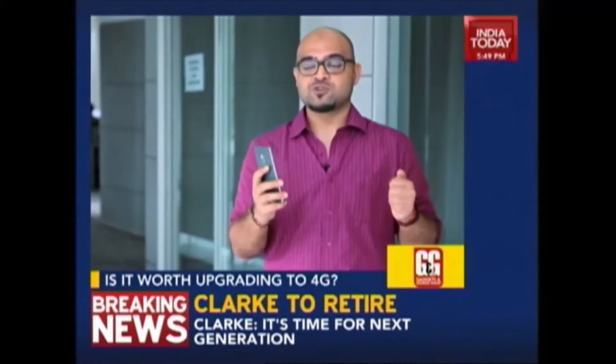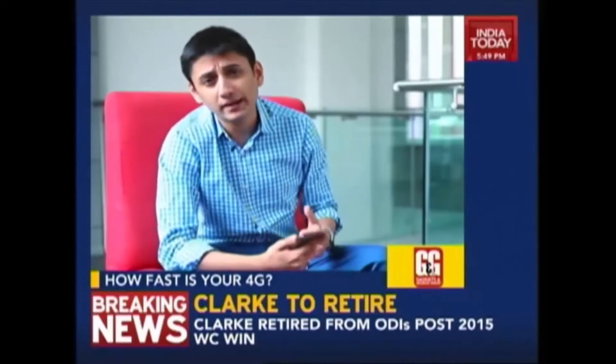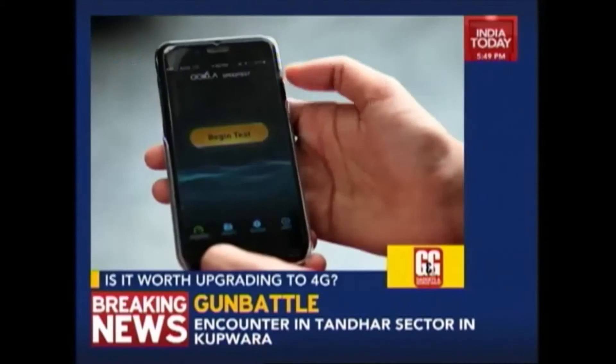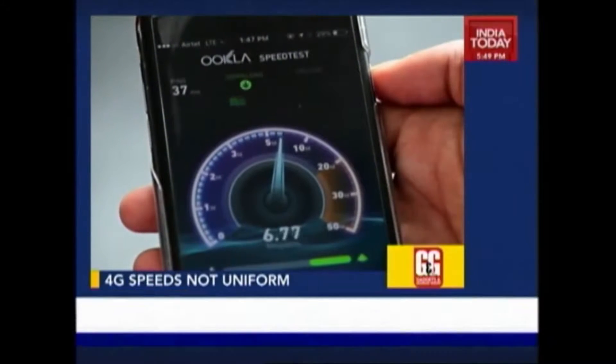4G is fast — really fast. When you upgrade from 3G to 4G you'd expect the speeds to go up. As a bare minimum, you'd expect your YouTube videos to stream without any buffering. And mostly when you're getting the 4G LTE signal on your phone, you'll get speeds that are much superior to 3G. But the thing is that you won't get those speeds everywhere.